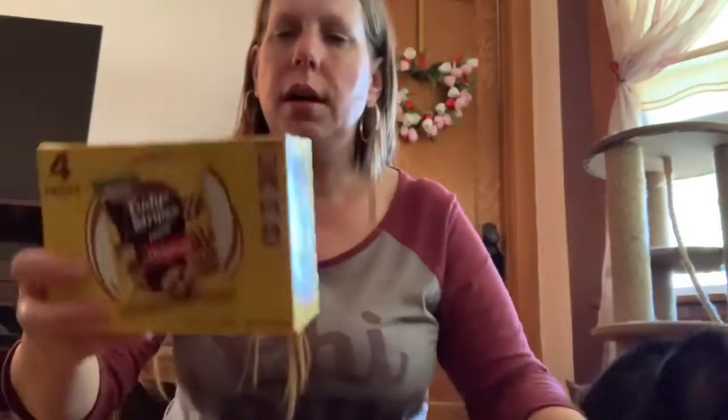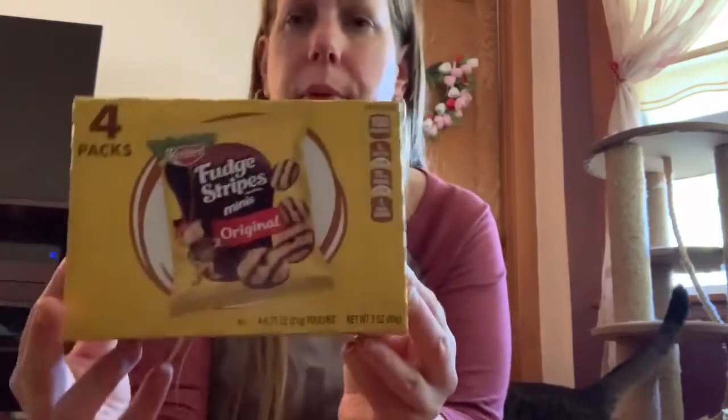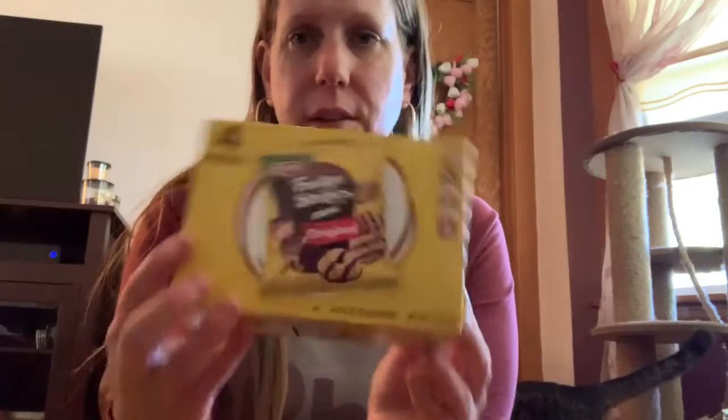I found the Keebler Fudge Stripe 4-pack. It says 4.75 ounce bags. A little snack for work.